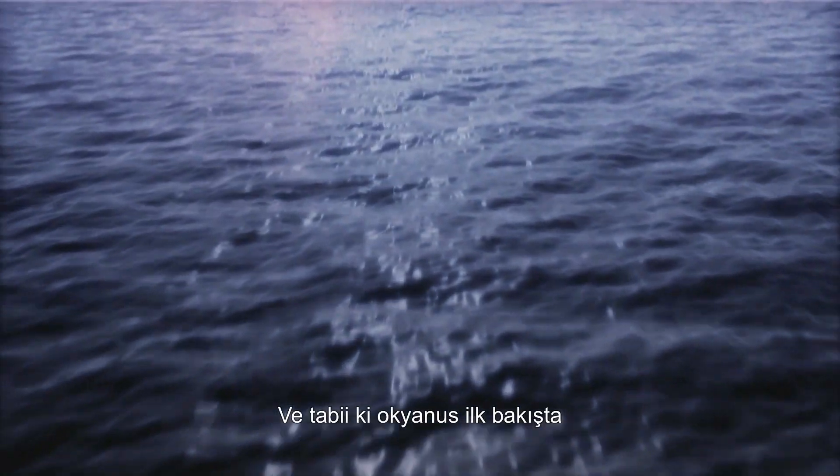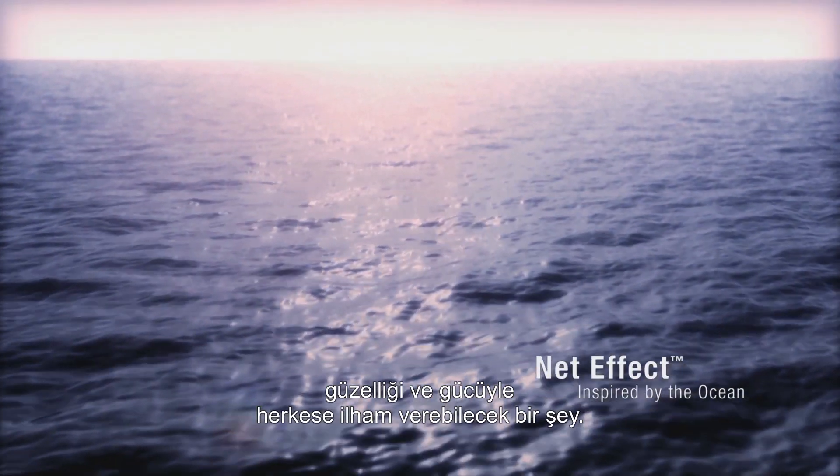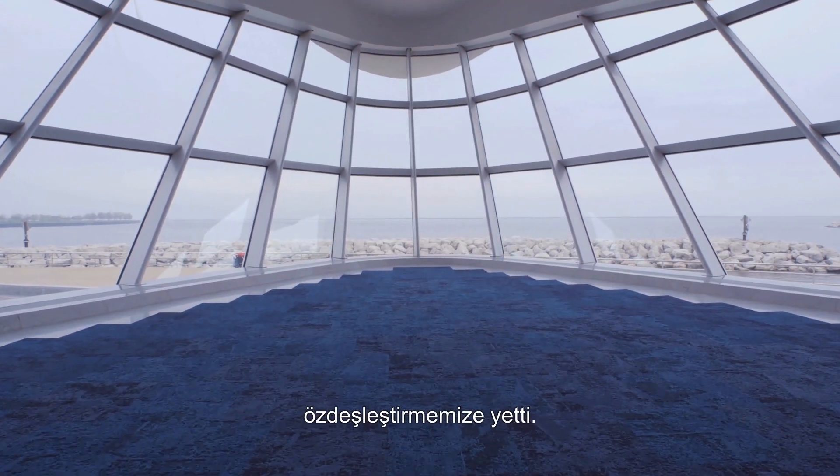Our new collection, NETEFFECT, takes its inspiration from the ocean. At first glance, the ocean in its power and beauty is something that everyone could be inspired by. Just the sheer color and movement is something that we find interesting and have incorporated into NETEFFECT.